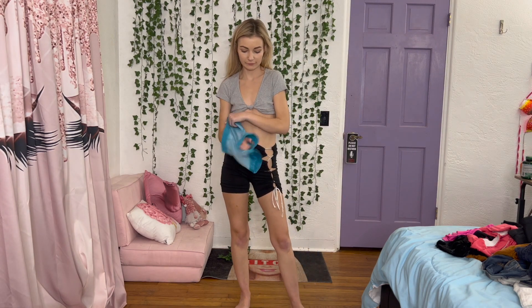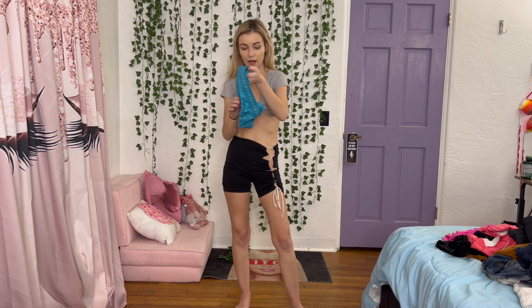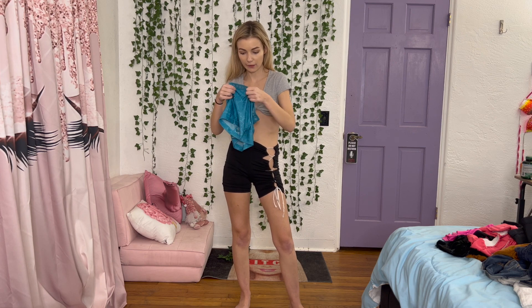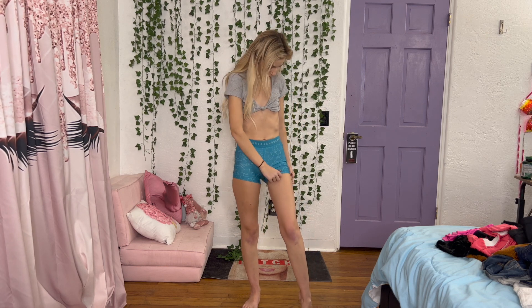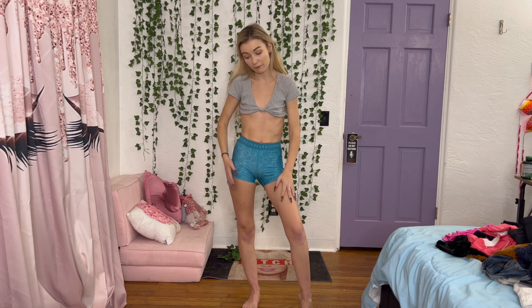Another workout pair — these are one of my favorites. I just love this bright blue color. They're Under Armour, size extra small. These are one of my favorite pairs of shorts I own. I love the color and the fit is perfect on me. I love that it's just so bright and fun — workout shorts, yoga shorts, maybe. I really love them.